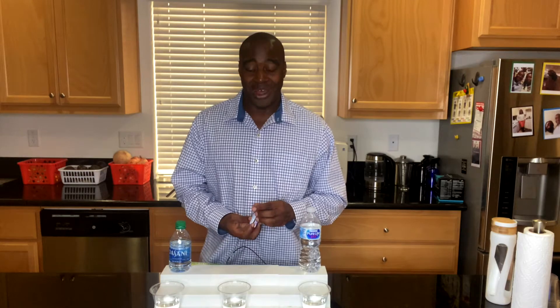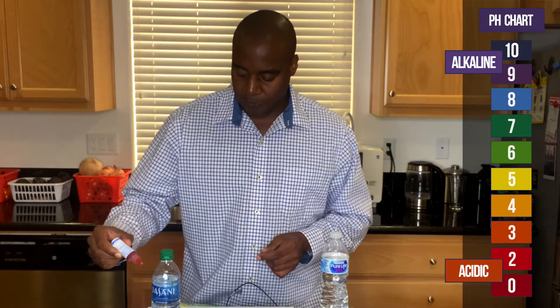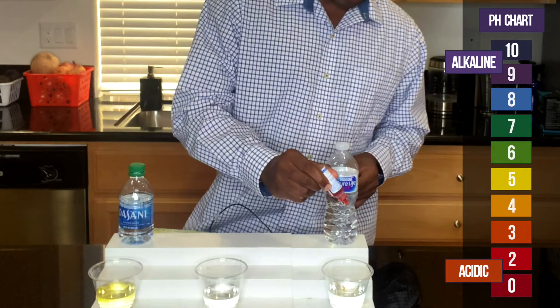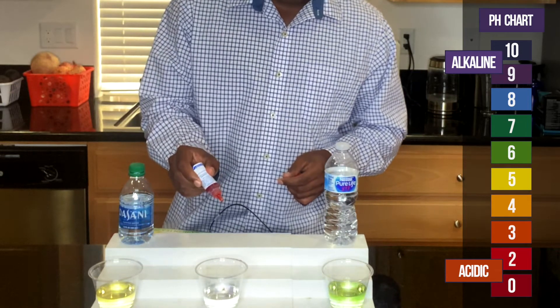So we want to make sure our blood stays slightly alkaline by consuming things that are alkaline. We're going to use pH red drops. If we see red, orange, or yellow, that means it's acidic and eating the electrolytes and minerals in our body. However, if you see purple, blue, or dark purple, this alkaline water is keeping that balance and keeping us healthy. Let's see what we get here from Dasani, then check out Nestle Pure Life, and then just for kicks, let's check out this third water.